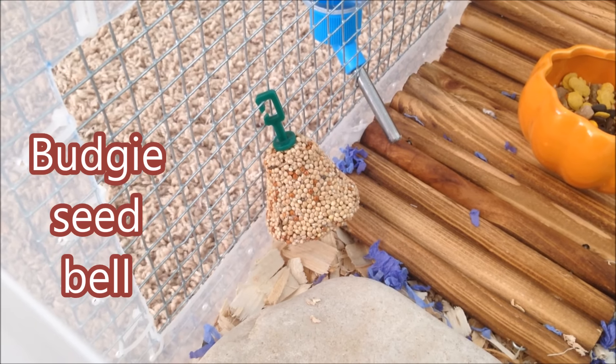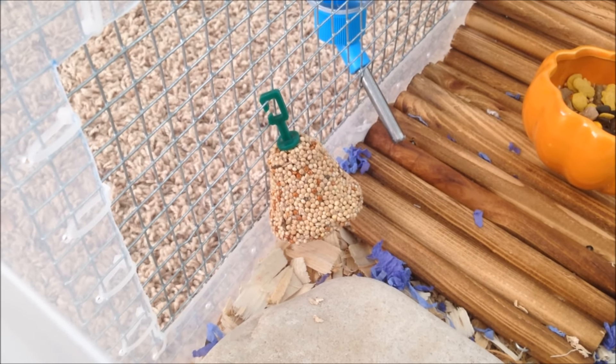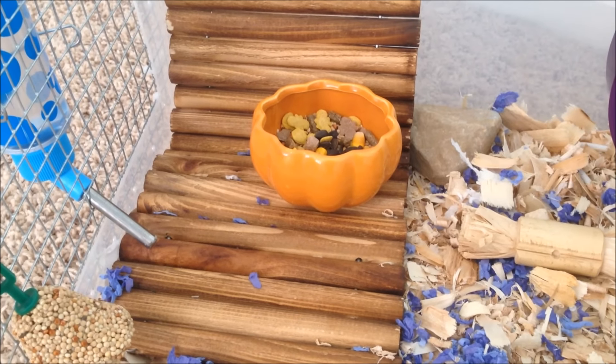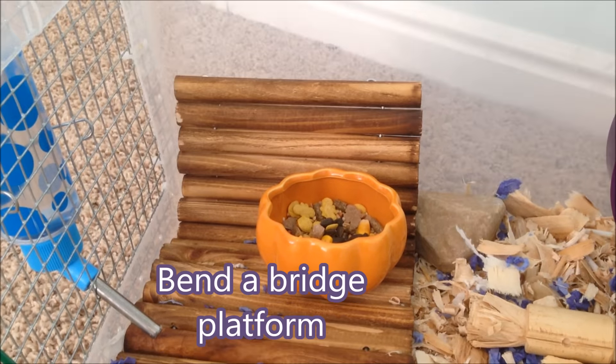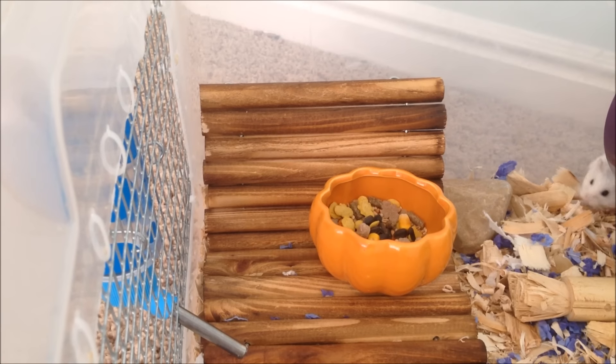There is this budgie seat belt. I don't know why I like it so much, I just think it's really cute. Again we have a platform but this time it is actually along the cage wall — it just gives them some extra climbing area.